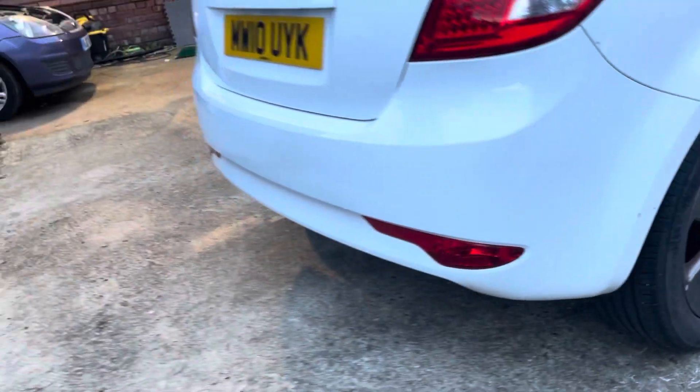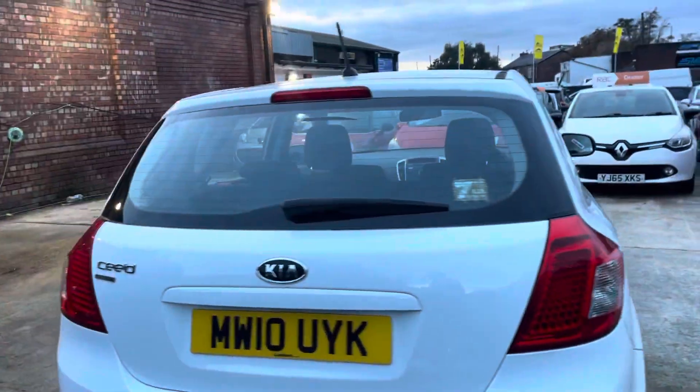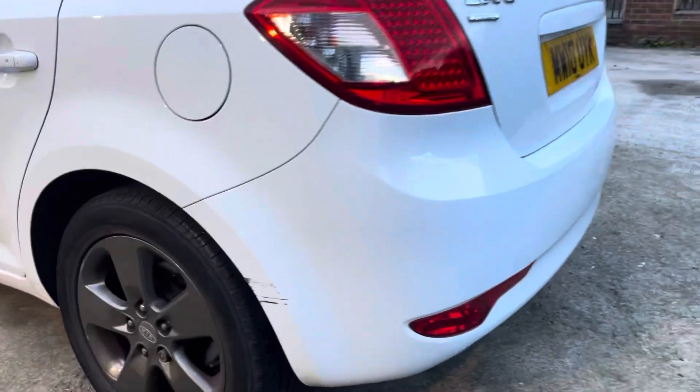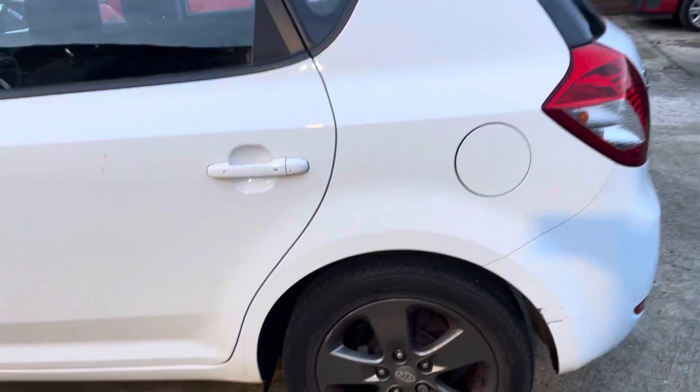So this has clearly been well kept over the years. Just a few touch-ups needed there on that rear bumper. Tailgate's in lovely condition. Touch-ups needed there on that rear bumper. Rear quarter panel on the passenger side is in nice condition, with a few little touch-ups needed there.